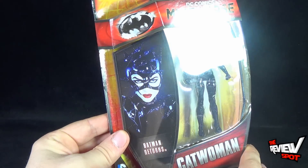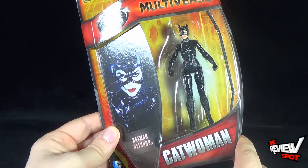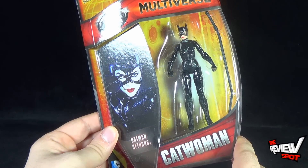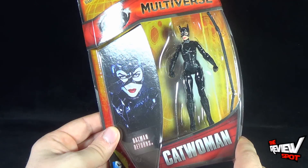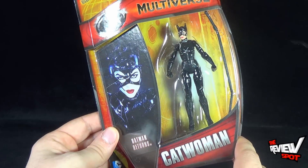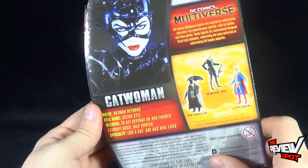On the side, there's a gorgeous picture of Michelle Pfeiffer as Catwoman, who really set the bar for the character. I don't feel as if Anne Hathaway did a bad Catwoman, but she is no Michelle Pfeiffer. Kind of sounds like Adam West in that Simpsons episode saying that.